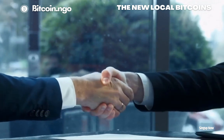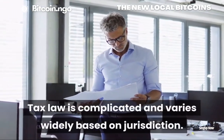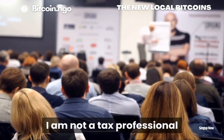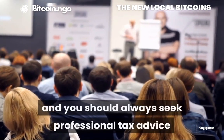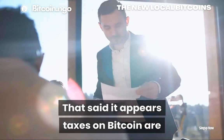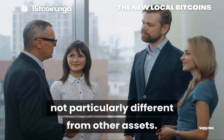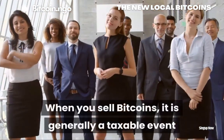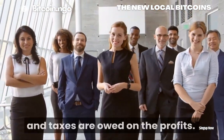Question 7: How are Bitcoins taxed? Tax law is complicated and varies widely based on jurisdiction. I am not a tax professional and you should always seek professional tax advice when it comes to finances. That said, it appears taxes on Bitcoin are not particularly different from other assets. When you sell Bitcoins, it is generally a taxable event and taxes are owed on the profits.